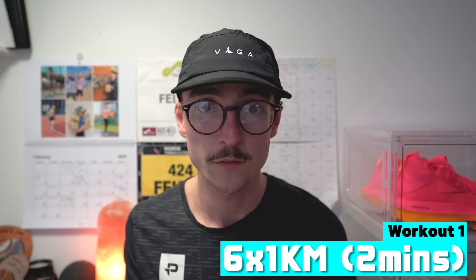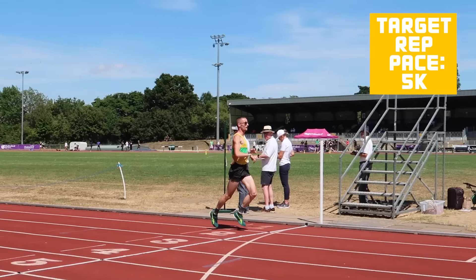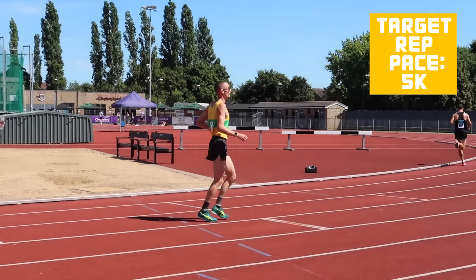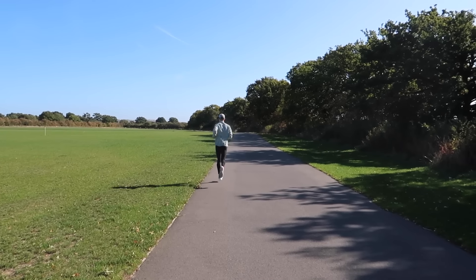The first workout is a classic: kilometer repeats — six by one kilometer with two minutes recovery. For these kilometer reps you want to be focused on hitting your race pace for the 5k, so this is great for practicing race pace so your body is familiar with how it feels to run at certain paces. If you don't currently know your 5k pace, this should be around eight to eight and a half out of ten in relative effort. As with all workouts in today's video, I'd recommend doing a 10 to 15 minute warm-up and cool-down to reduce the risk of injury.